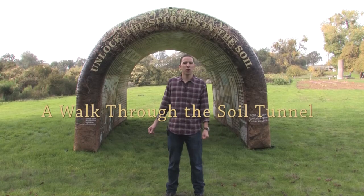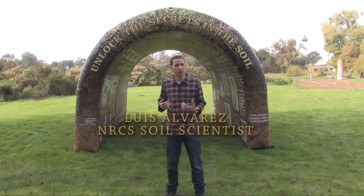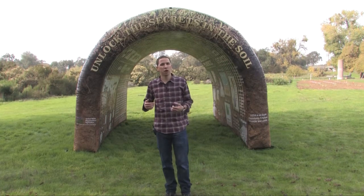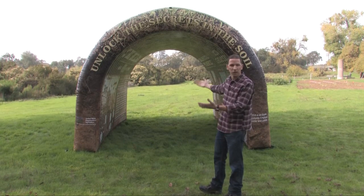Hello everyone and welcome to the 2021 Healthy Soils Week. My name is Luis Alvarez. I am a soil scientist for the Natural Resources Conservation Service, and today we're out here at the beautiful Plant Materials Center in Lockford, California to tell you all about this newly acquired tool that we got in California called the Soil Tunnel.